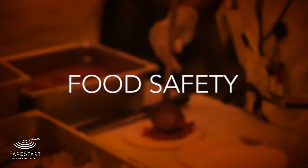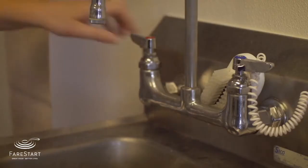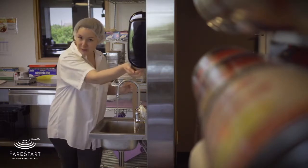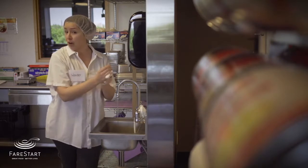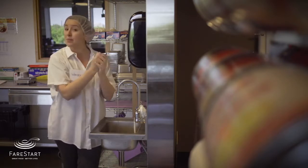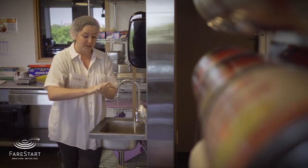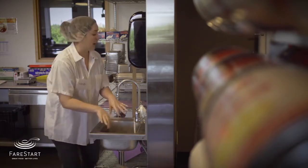Food safety is everyone's responsibility and keeping your hands nice and clean helps keep everyone safe. First, start with nice hot water and a good amount of soap. Next, lather up. For how long, you ask? Sing the happy birthday song or your ABCs while you wash. Then rinse off and reach for a hand towel.